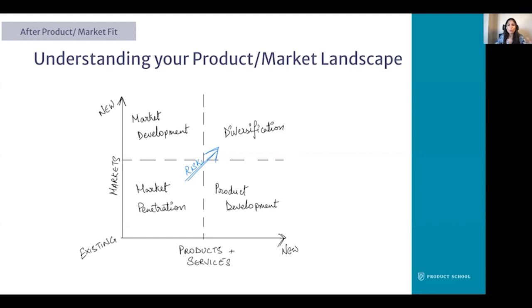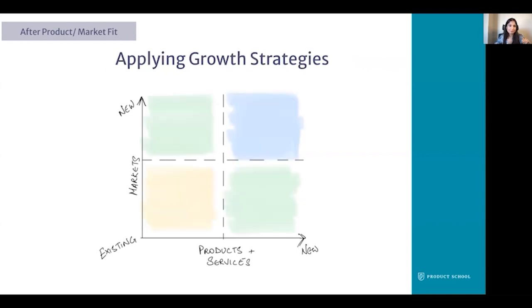Once you know where your product falls in this matrix, it can help inform what growth strategy you need to employ. Think of the yellow as the core of our business, and as we expand up and to the right, we move further away — with blue being furthest from our current core offerings. In the lower left quadrant of market penetration, our growth strategies focus on expanding the core of our business and reducing churn. People largely know our product and we just need a reason for them to choose it over the competition.